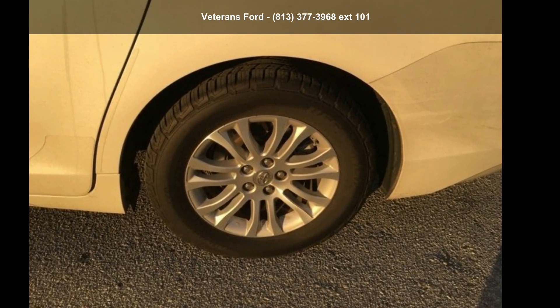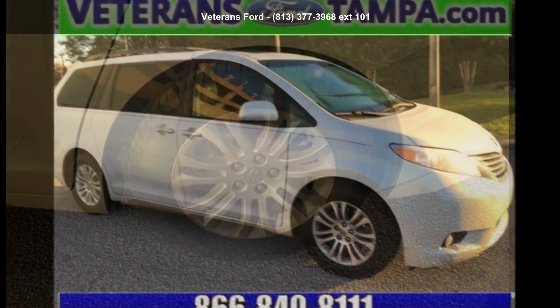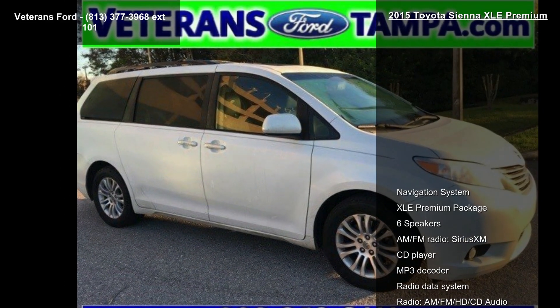Check out this Toyota 2015 Sienna XLE Premium. If you are looking for a first-rate auto, this one could be yours today.